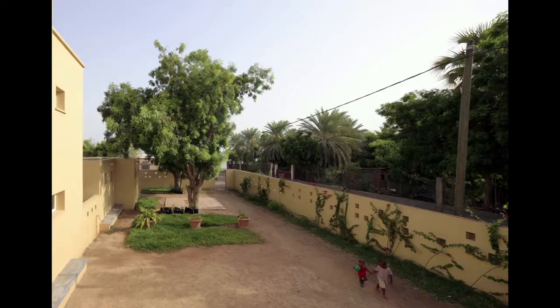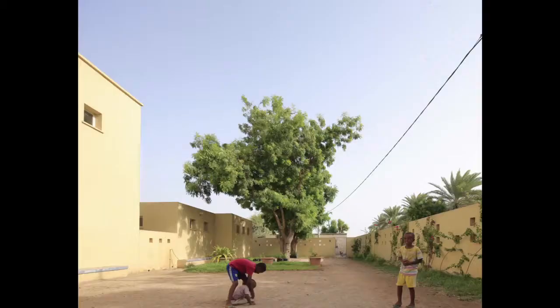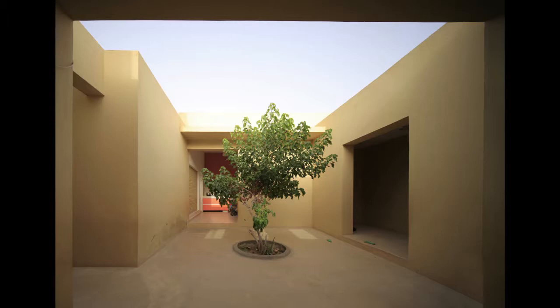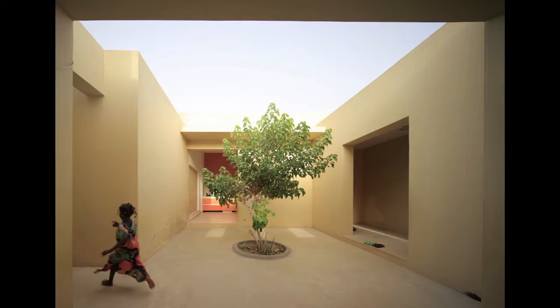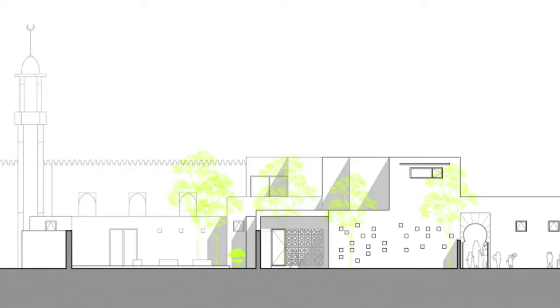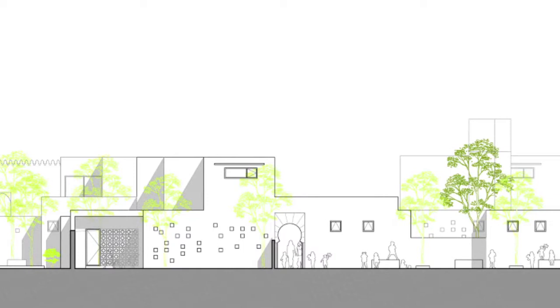We also wanted to include as much vegetation as possible. Djibouti is extremely arid, but through our visits there we realized that if people take care and water the trees, they actually grow. We left areas for these plants and trees to grow, and in the future they will provide nice shade and cool down the spaces.